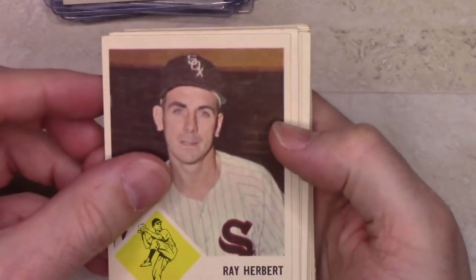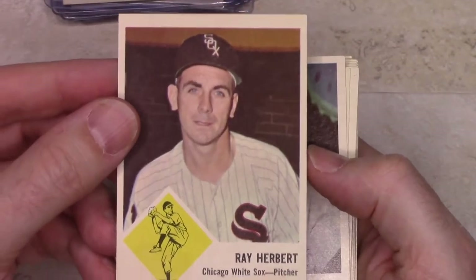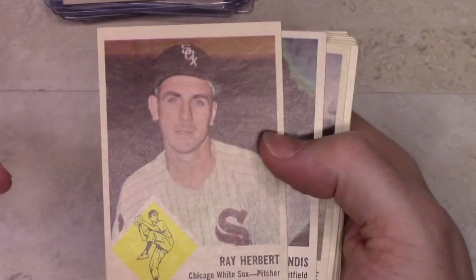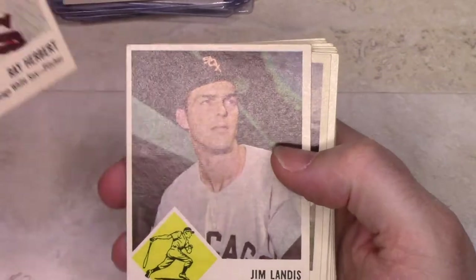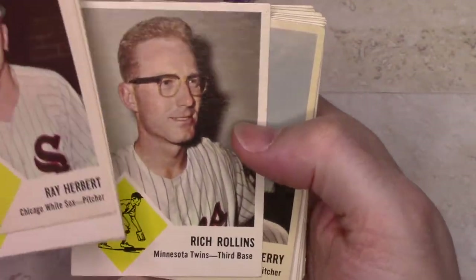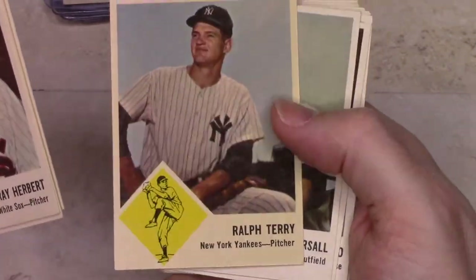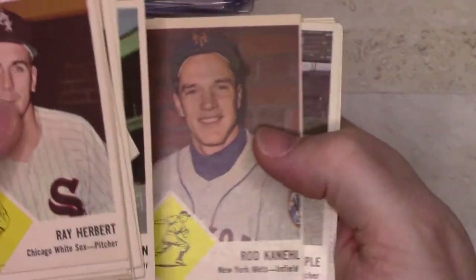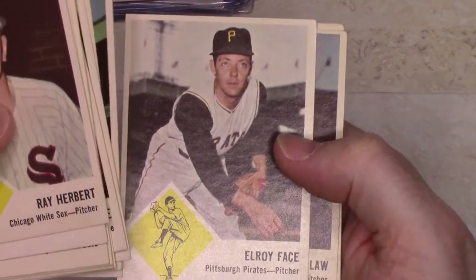I recently picked up a lot of cards. Now a couple of these — like this Ray Herbert — I already have a better one. This one's very off-center, so I'm going more for centering. I'd rather have a card with better centering and soft corners than sharp corners and off-center. These are all pretty much commons — Ralph Terry, maybe a minor star, not one of the big stars. Roy Face was fairly well known.